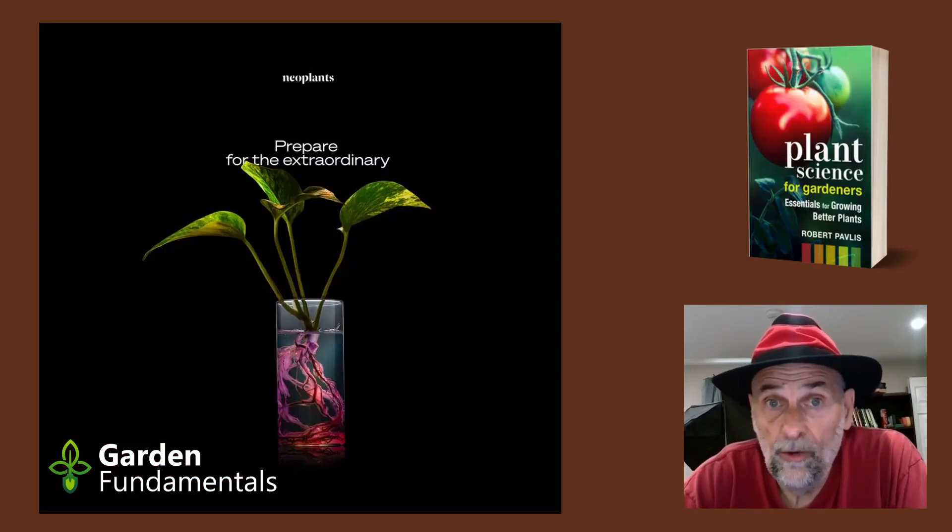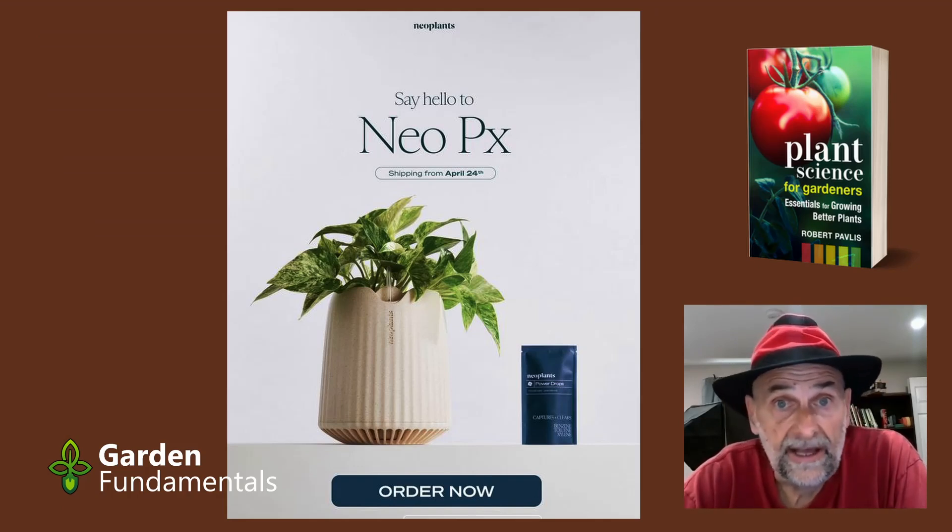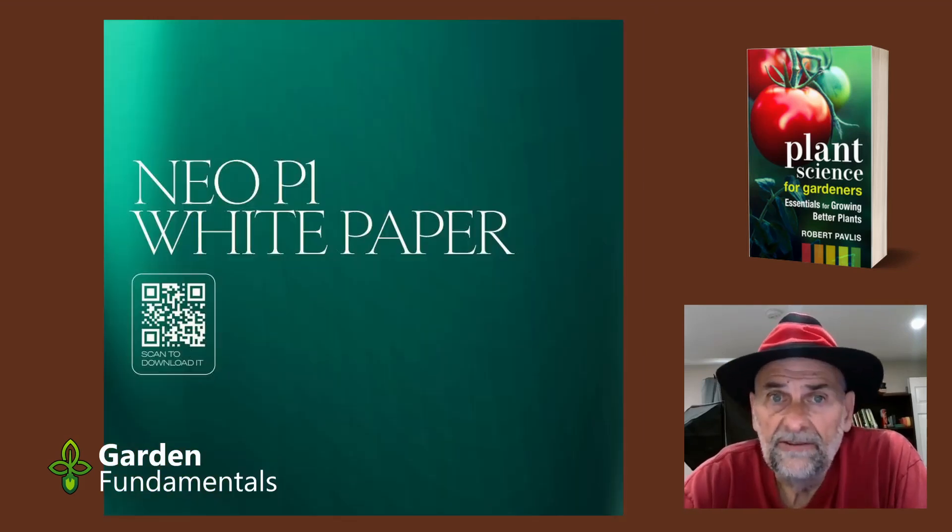It's now mid-2024, and a few months ago they announced a new system called the Bioengineered Plant System, which they named NeoPX. This product is now available and they're taking orders. Let's look at the GMO plant they produced — the NeoP1 — a genetically modified plant that removed VOCs much better than a regular houseplant. They provided information and studies in a white paper called the NeoP1 white paper, available online.